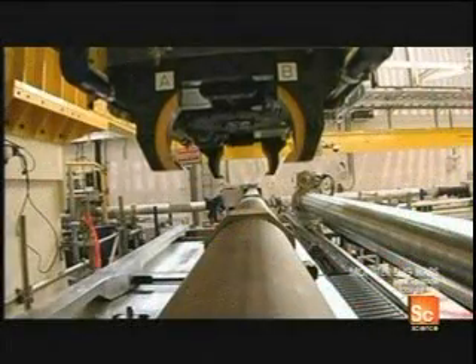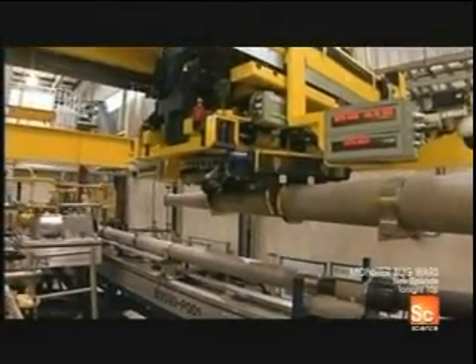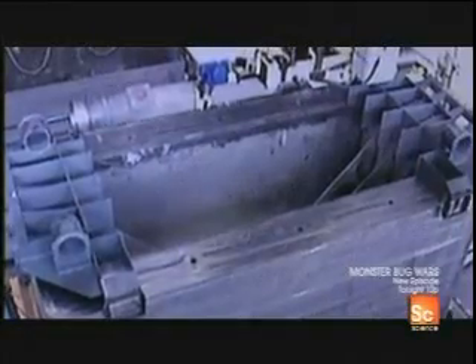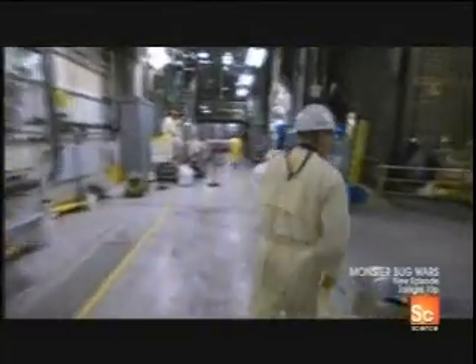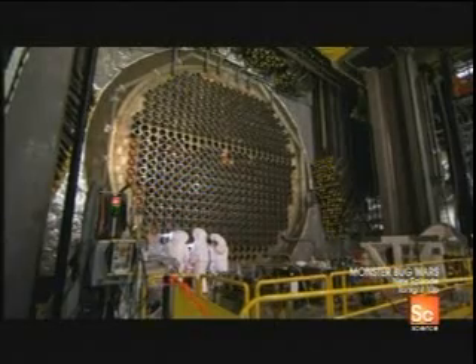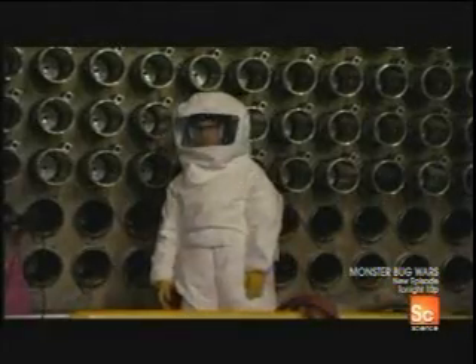A team of custom-built radiation-proof robots are brought in and controlled remotely from the power station's re-tube control center. With the radioactive tubes removed from the core, it's safe for the team to go in. The reactor core is a big round disc with slots that hold hundreds of radioactive tubes. To avoid contamination, anyone who goes near it must wear protective suits.